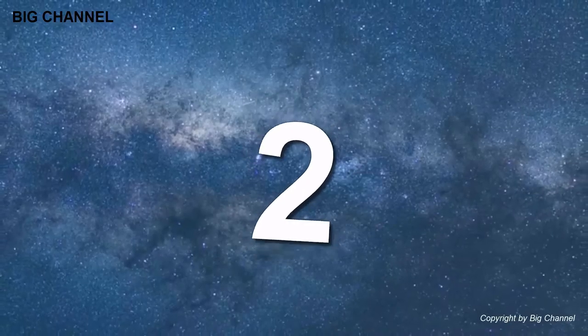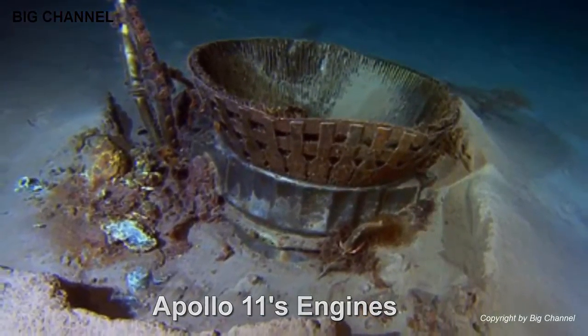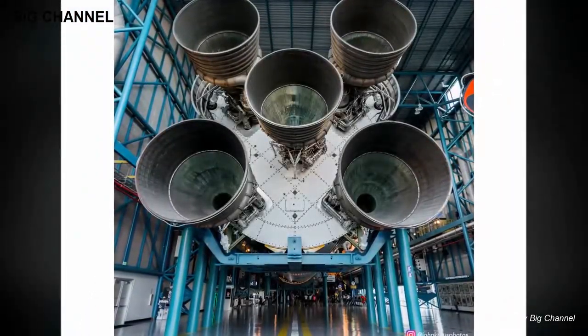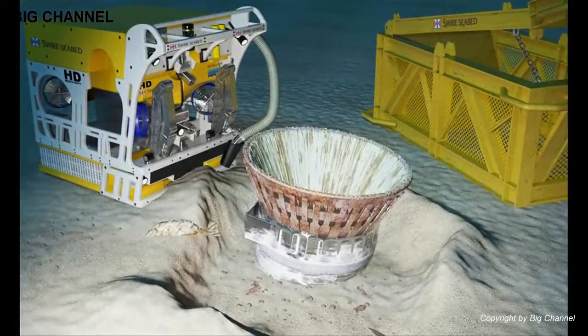Number 2: Apollo 11's Engines. In March of 2013, Amazon CEO Jeff Bezos apparently decided that it was time to do something completely insane, albeit fascinating, and went about recovering the engines that were used in the takeoff of Apollo 11. They had been lying at the bottom of the ocean since the craft's launch in 1969.